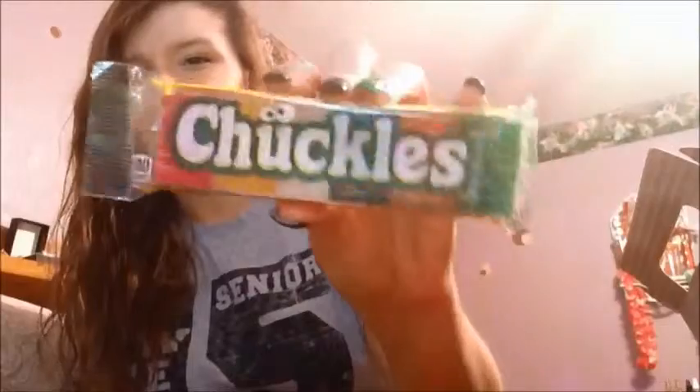The first thing I'm going to try is called Chuckles — it's labeled 'original jelly candy.' I'm just going to try the yellow one because I usually like yellow-flavored stuff. It's lemon. I'm not a fan of gummy candies, so I'd give it three stars out of five — it's not gross, I just don't like gummy candy in the first place.